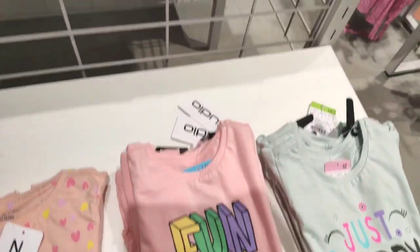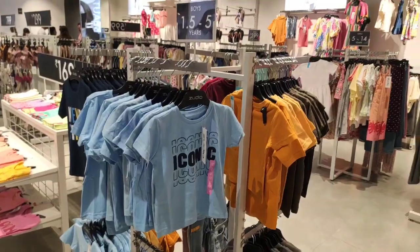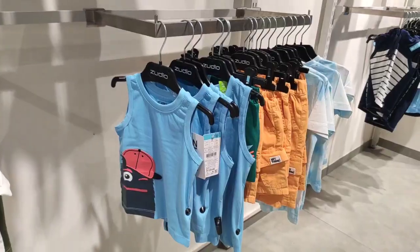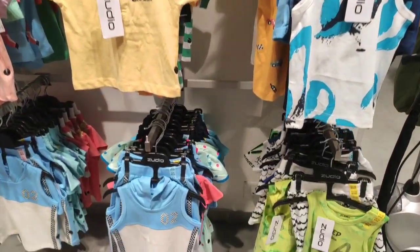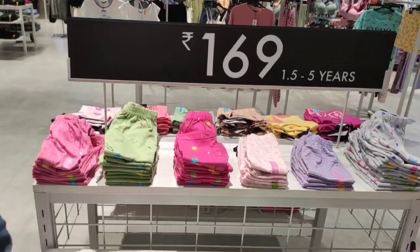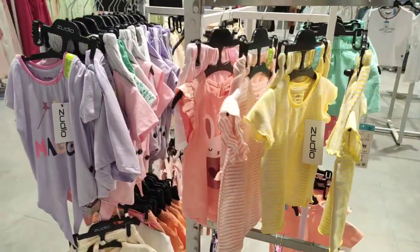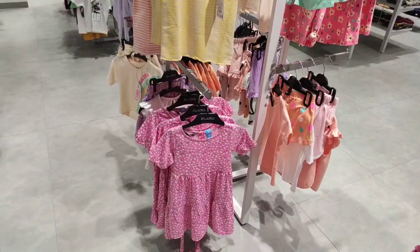You can also see a kids' collection here. For 199 rupees and 149 rupees you can buy t-shirts for kids. You can buy a t-shirt for 199 rupees and also for 159 rupees. For girls there are also good collection options at 199 rupees.